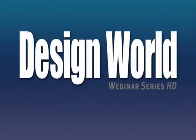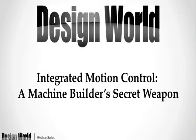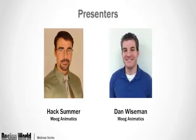Welcome to the Design World webinar series. Today's webinar is Integrated Motion Control: A Machine Builder's Secret Weapon, sponsored by Moog Animatics. Our presenters are Hack Summer, Application Technology Manager, and Dan Wiseman, Application Engineer at Moog Animatics. Please save questions for the end — use the display on the right side of your screen to type them in, and we'll answer them at the end of the webinar.